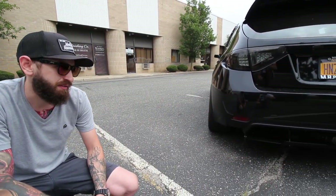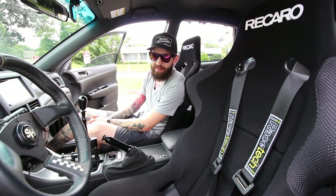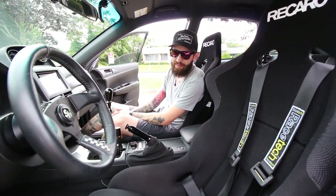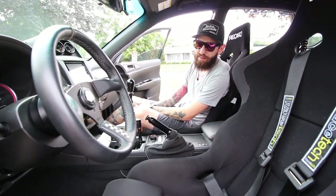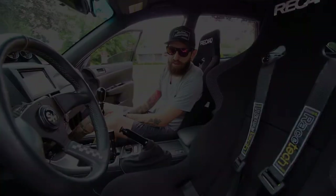Nice. I think it ties it together pretty well. Alright Mike, thanks for joining me in here. I've got to say the interior of this car is sick — the Recaros, the Renown steering wheel, the CAE shifter — everything looks really good. What's the story behind it? How did you come up with all these parts? What made you get them?